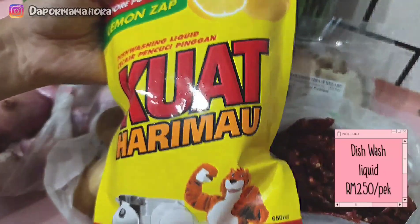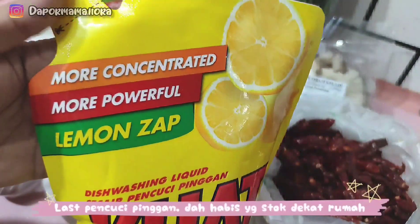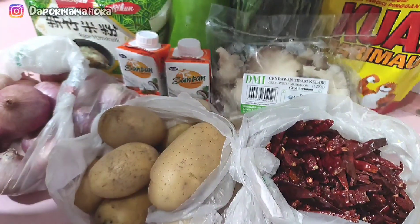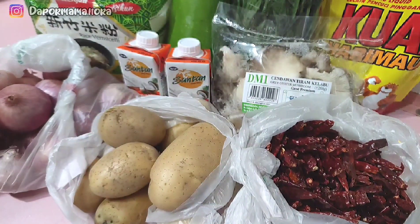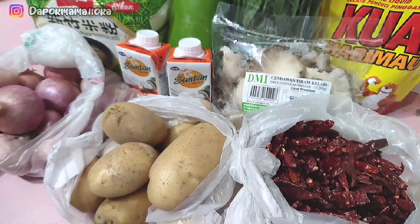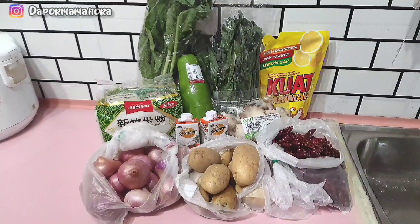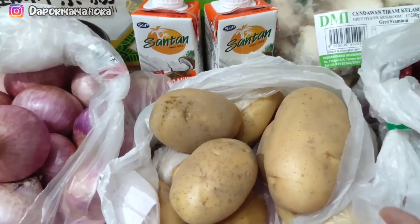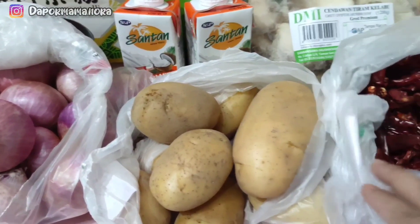Kali ni Mama juga ada restockkan Kuat Harimau. Ni pencuci pinggan tau, bukan minyak masak ke apa. Kuat Harimau ni sejenis pencuci — pencuci lantai ke, fab ke, pencuci pinggan ke. Inilah bahan-bahan kering yang Mama dah beli minggu ni. Cukuplah, insyaAllah.